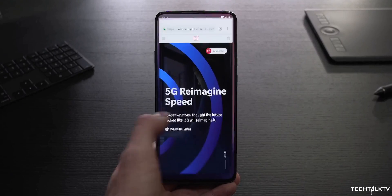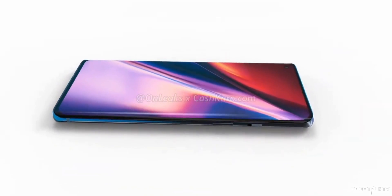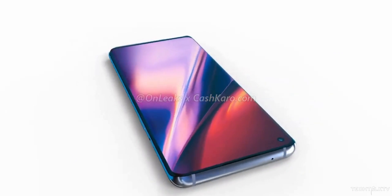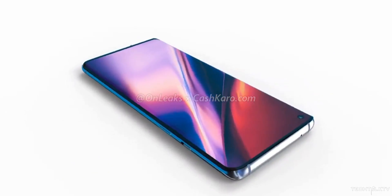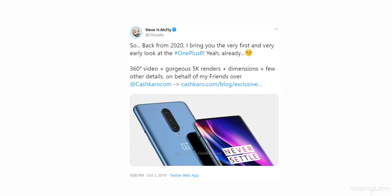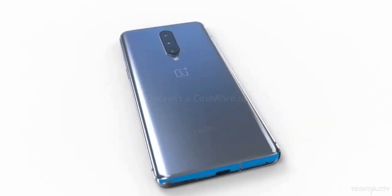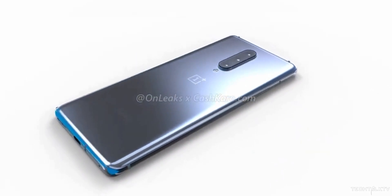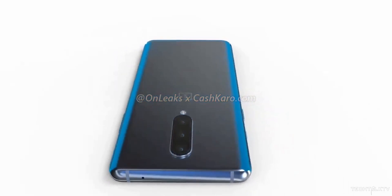OnePlus totally understands that — they knew this all along, and that's the reason the new OnePlus handset, the OnePlus 8 or 8 Pro, will have a punch hole display like the Galaxy Note 10, albeit placed on the left. On Leaks, a very reliable leaker, got official factory CAD schematics from Foxconn and made these renders to showcase exactly what changes we're going to see in the next OnePlus handset. And there aren't many.